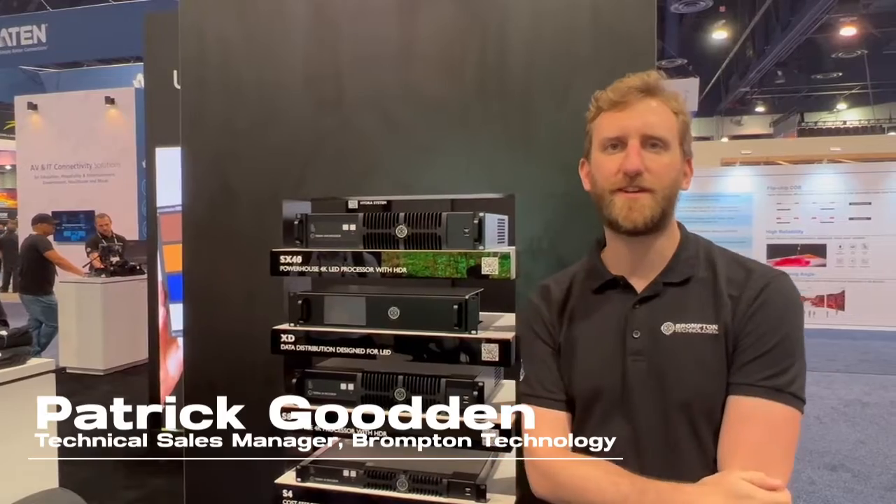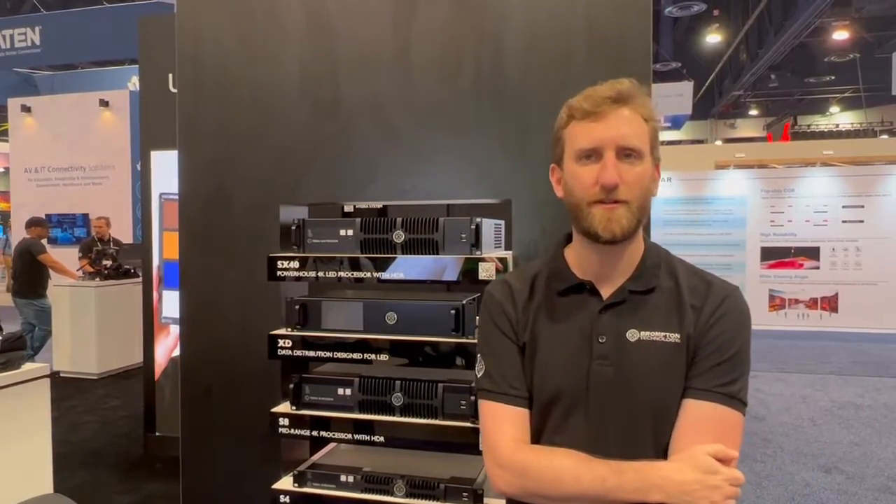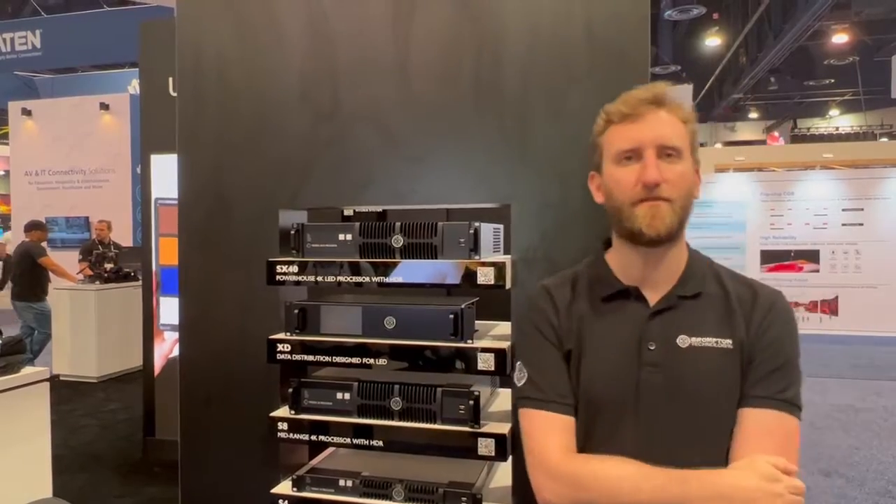My name is Patrick. I'm technical sales manager for the UK and Ireland and we're here at Infocom 2022 showing off our processors and some of our new features for our upcoming 3.4 release.